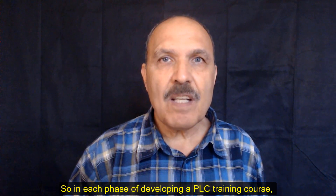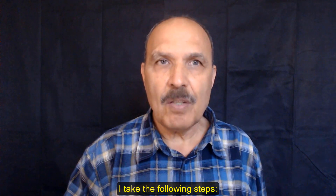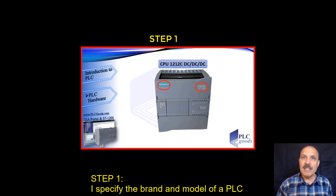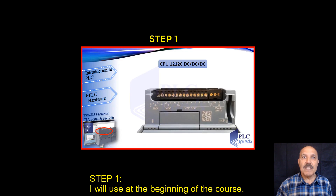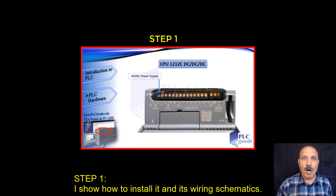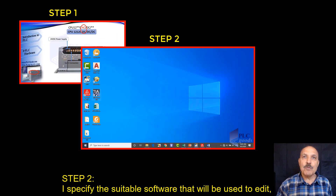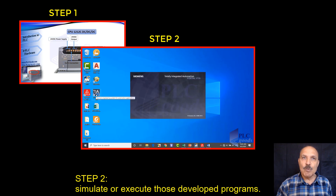So in each phase of developing a PLC training course, I take the following steps. Step one: I specify the brand and model of a PLC I will use at the beginning of the course, and I show you how to install it and its wiring schematics. Step two: I specify the suitable software that will be used to edit, simulate, or execute those developed programs.